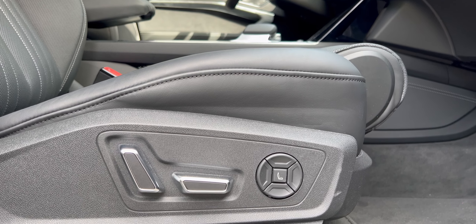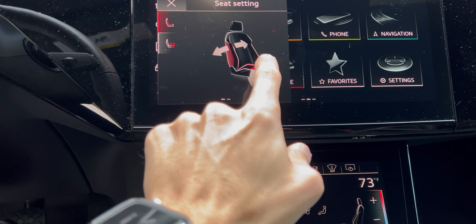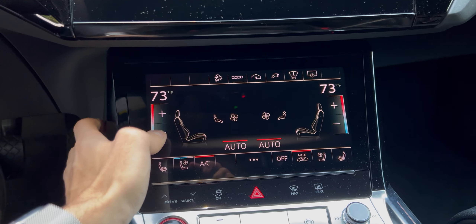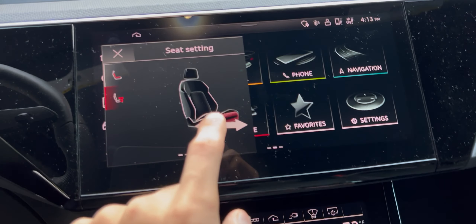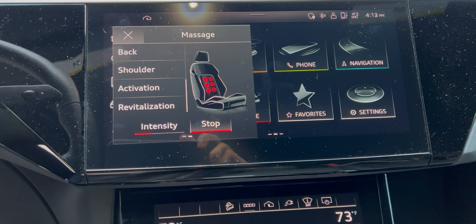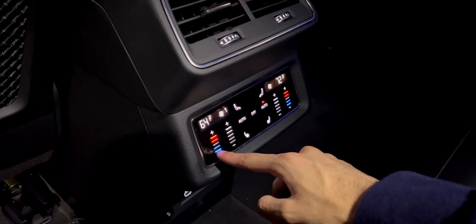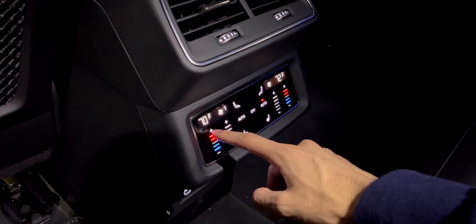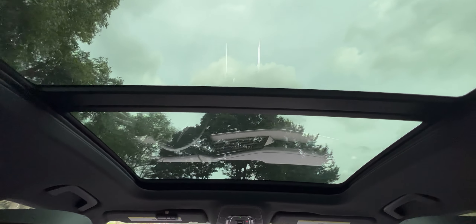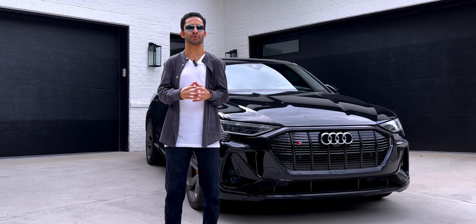This model offers 18-way power adjustable front seats with four-way power adjustable lumbar support, Valcona perforated leather, and heated front seats. Since it's the prestige version, it also adds massage front seats, which all my guests absolutely love, as well as heated rear seats. In the rear you get a nice capacitive display for climate control and seat temperature adjustments, and there's also a stunning panoramic sunroof.